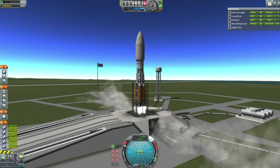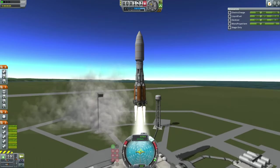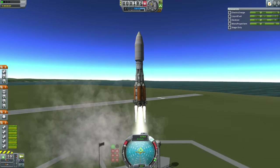On its own, the NERVED space tug has a delta-V of over 7,000 meters per second, and in order to attach to potential payloads, it uses a regular docking port, a regular Clampatron docking port.